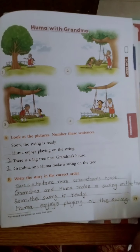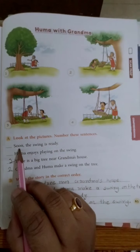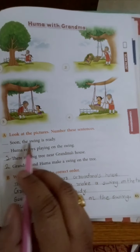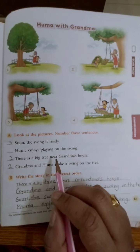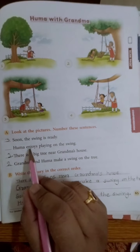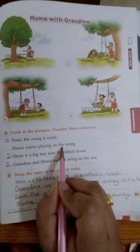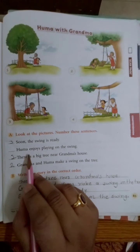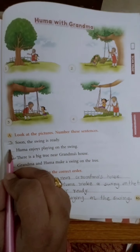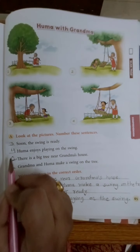Then: 'Soon the swing is ready' — ye third number pe aayega. Now fourth number pe kaun sa hoga? 'Huma enjoys playing on the swing' — Huma enjoy kar rahi hai swing ke upar. Theek hai? Toh ye hai fourth number.